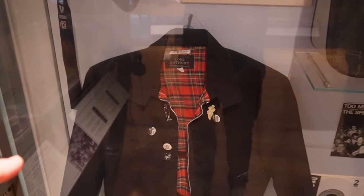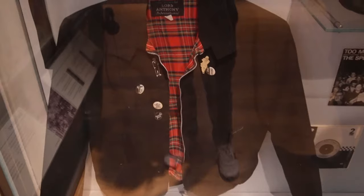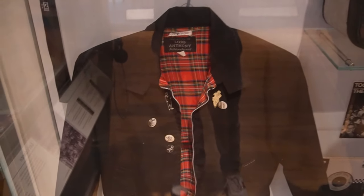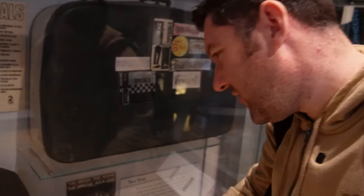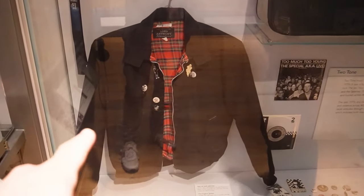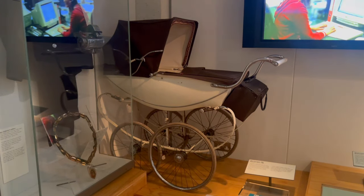Oh my god, they've got a Harrington jacket! Me and my sister have one of these — I would still wear this, I'm sure it's still in the loft. Apparently they were popular with fans of two-tone, and they used to record music here in Coventry so that's why it's here. Not only has he got one of those, there's a pram over in the corner that he's got one of as well — I'm sure my mum's still got that pram in the loft.